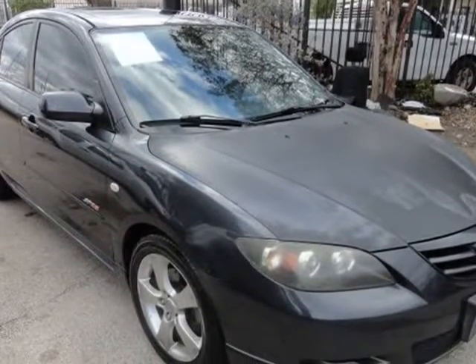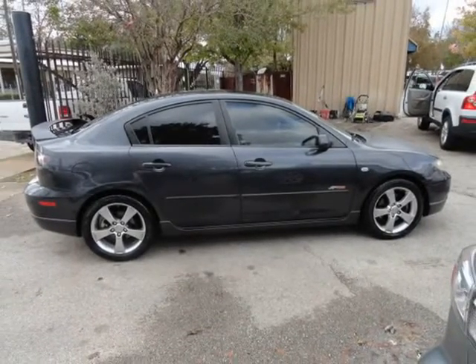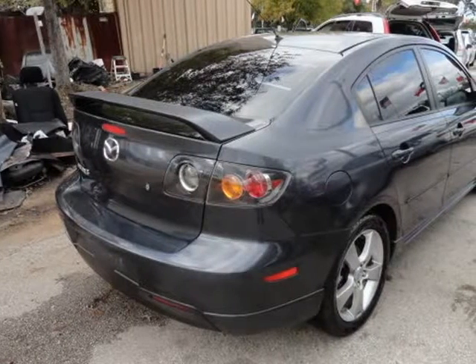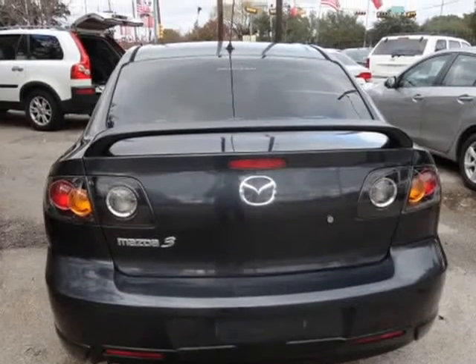Red leather, xenon lights, fully loaded, sunroof, spoiler, alloy wheels, Bose sound system, low miles 143K, cold AC, well maintained, keyless entry.